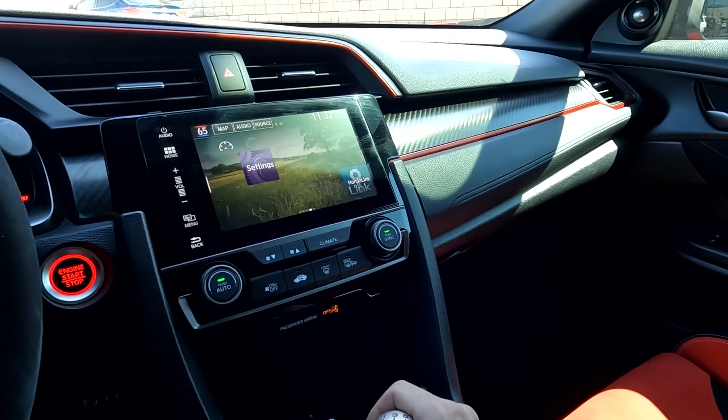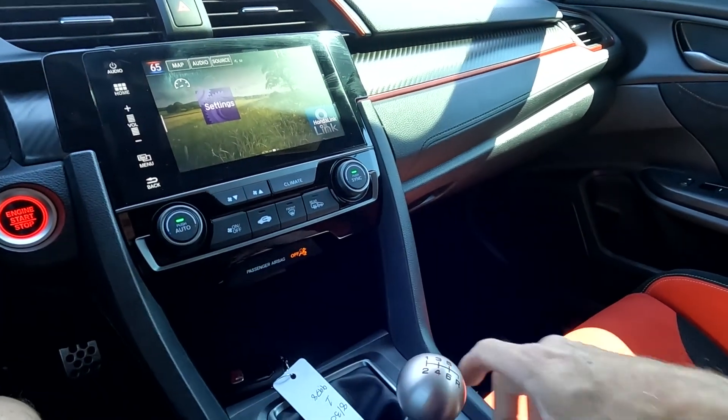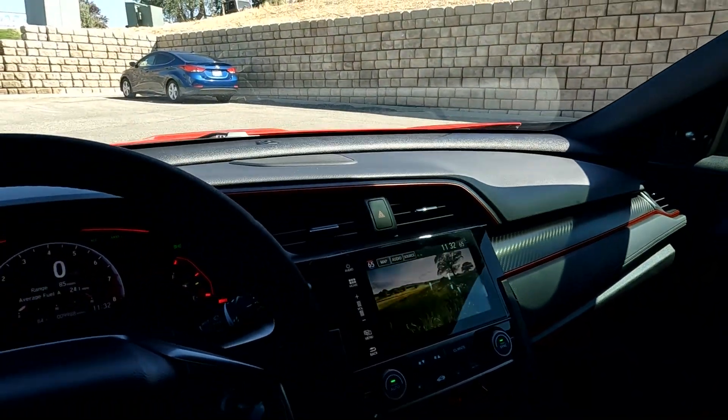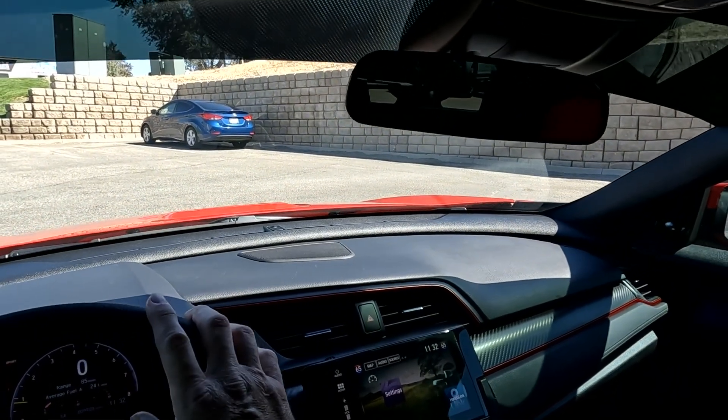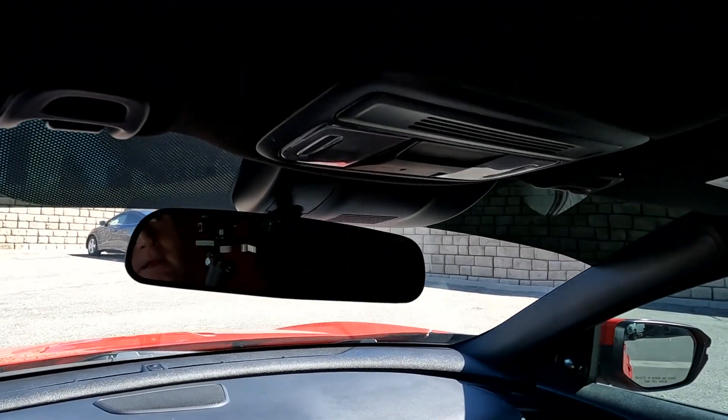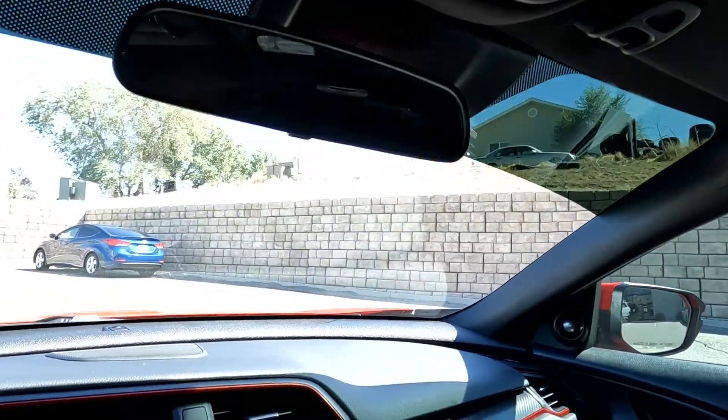Going ahead and putting it in reverse — shifting down to reverse — there's your backup camera. As you come up here, you do have your horizon shade, rearview mirror, and map reading lights.